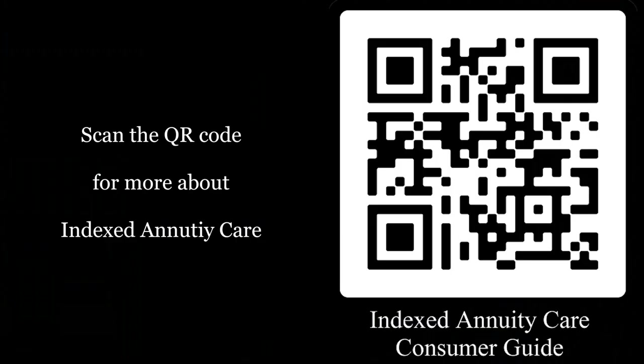We went through a significant amount of information today. As always, our objective is to make you think — maybe write down a client or two — but most importantly, grab the phone, shoot an email, and get in touch with any one of us. We can help you discuss with your clients how to utilize their money most efficiently to protect themselves from a long-term care event. Thanks for joining us — we appreciate your time and we'll see you next month.